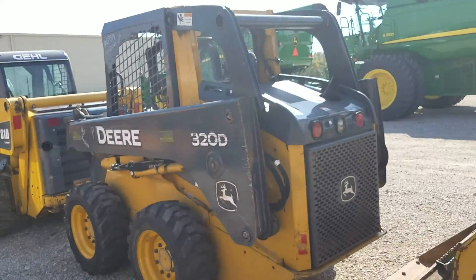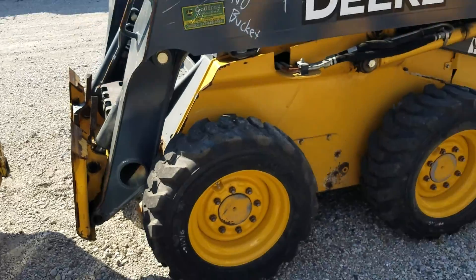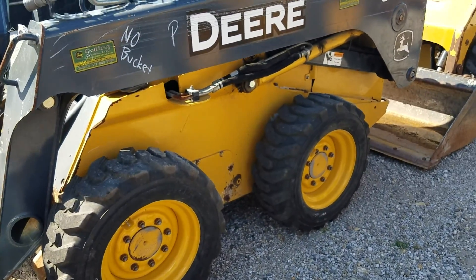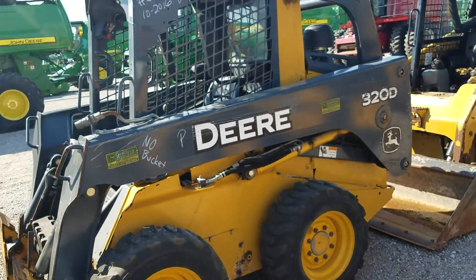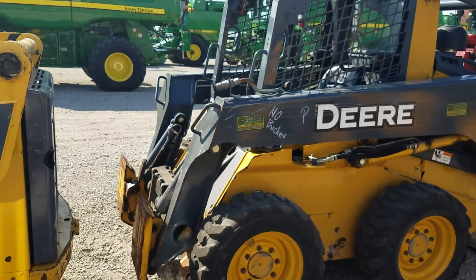I've got notes on all these, I'll share them with you later. This one I like a lot too, but it's got no bucket — no big deal. Tires are only 10-16.5s, but that's a nice little steer. It's on the list.